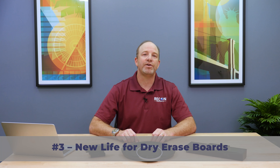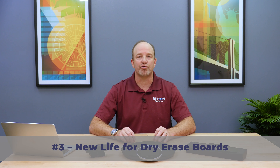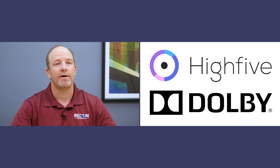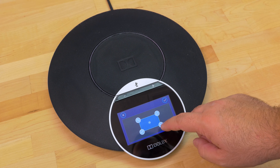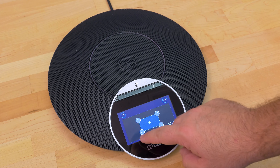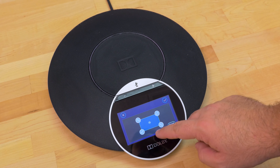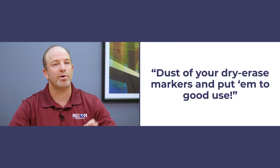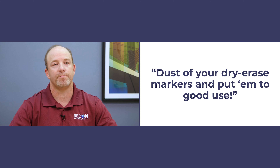Number three: Hi5 and Dolby breathe new life into dry erase boards. Pick a meeting room — my guess is it probably has a dry erase board — but how do you use that physical whiteboard during a video meeting? Don't worry, Hi5 and Dolby have you covered. First, you show the system where the dry erase board is in the room. Then you simply select the dry erase board or whiteboard as a video source during the meeting. A few seconds later, your whiteboard content is visible to everyone in the meeting. So dust off those old dry erase markers and put them to good use.